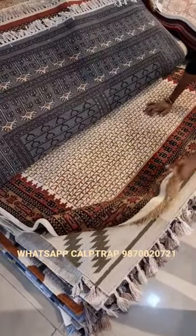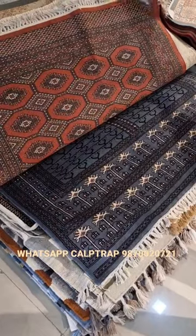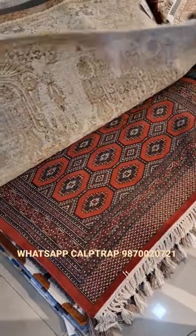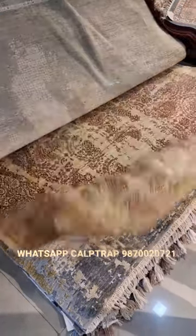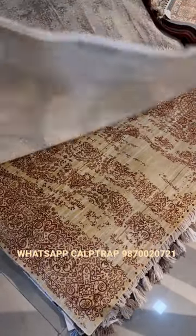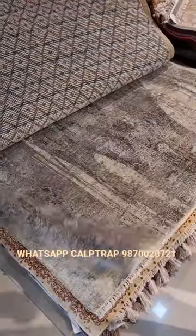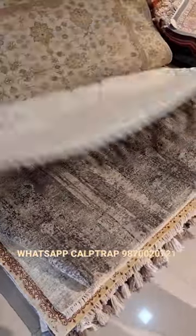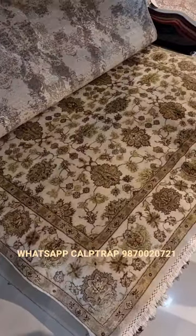You will see the durries, you will see the hand-knotted traditional designs, and you will see the hand-tufted as well in this category. As you can see, the intricacy is well seen in a hand-knotted carpet, and this is one of the finest hand-knotted oriental designs.